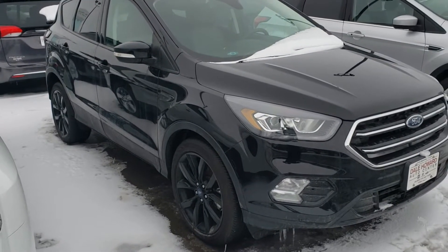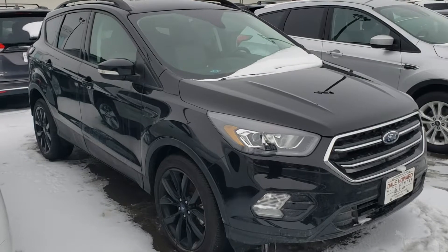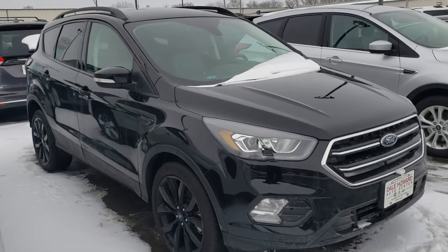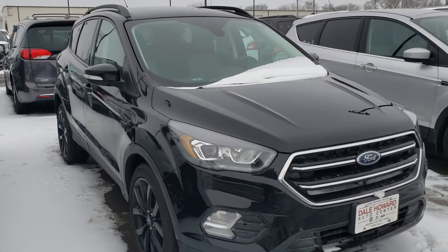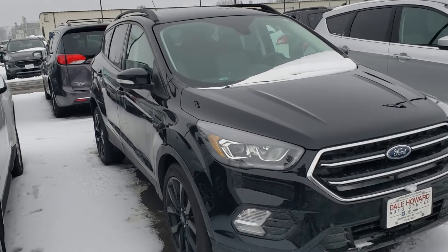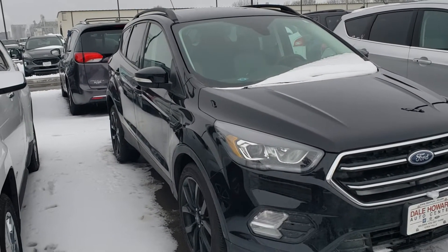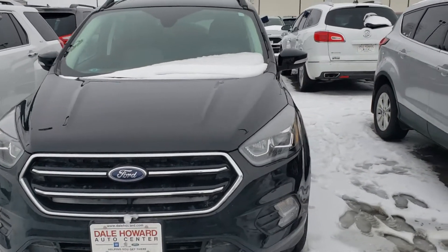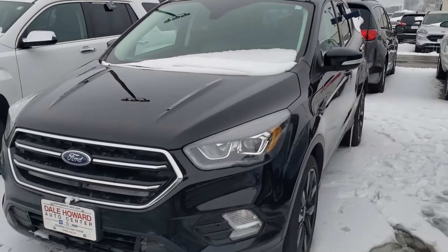Hello! Wayne from Dale Howard Auto here on this 2017 Ford Escape Titanium. Beautiful, beautiful SUV. Nice, small, compact, easy to get in and out of traffic, parking, all that. Amazing gas mileage, but you're gonna be quite surprised on the interior wise and how roomy it actually is. So you kind of get the best of both worlds there.